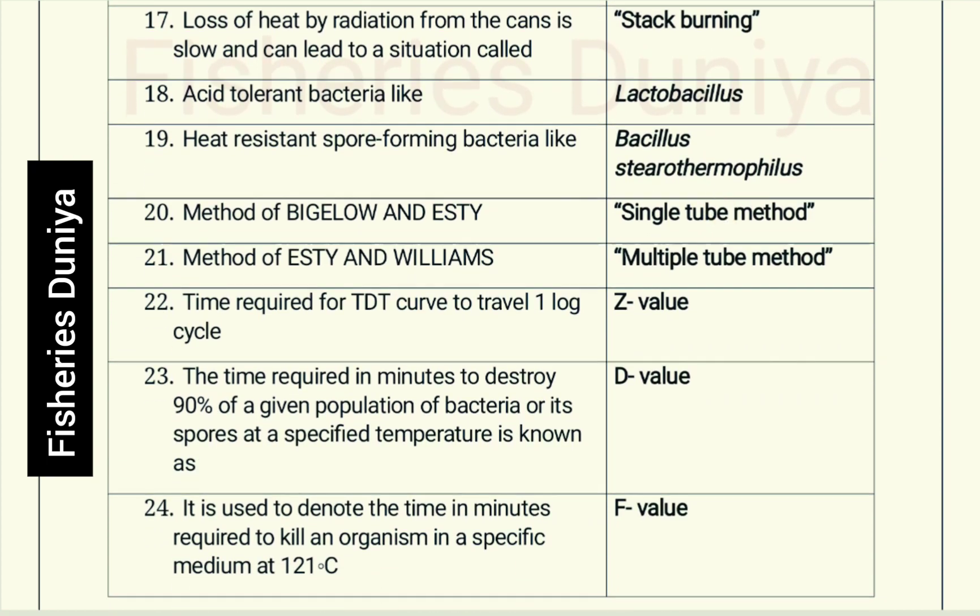Acid tolerant bacteria: Lactobacillus. Heat resistant spore-forming bacteria: Bacillus stearothermophilus. Method of Bigelow and Esty: single tube method. Method of Esty and Williams: multiple tube method.